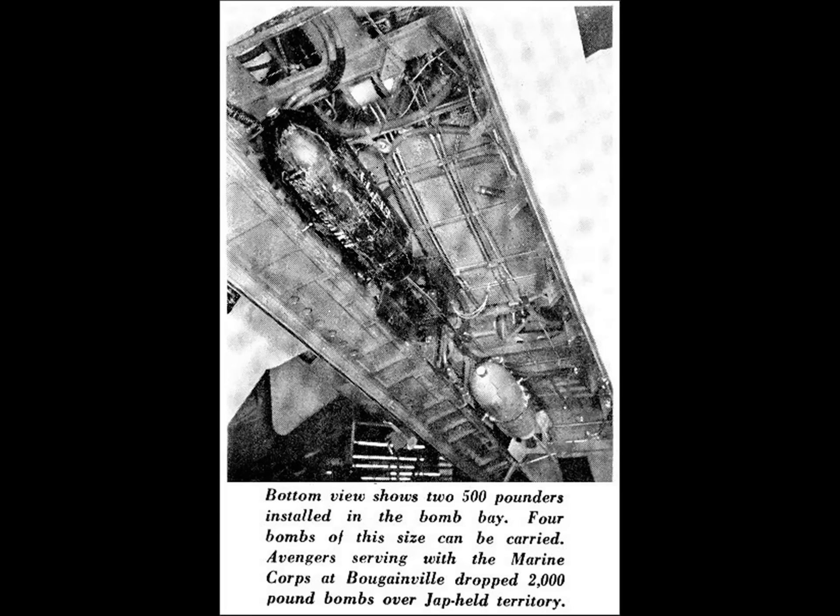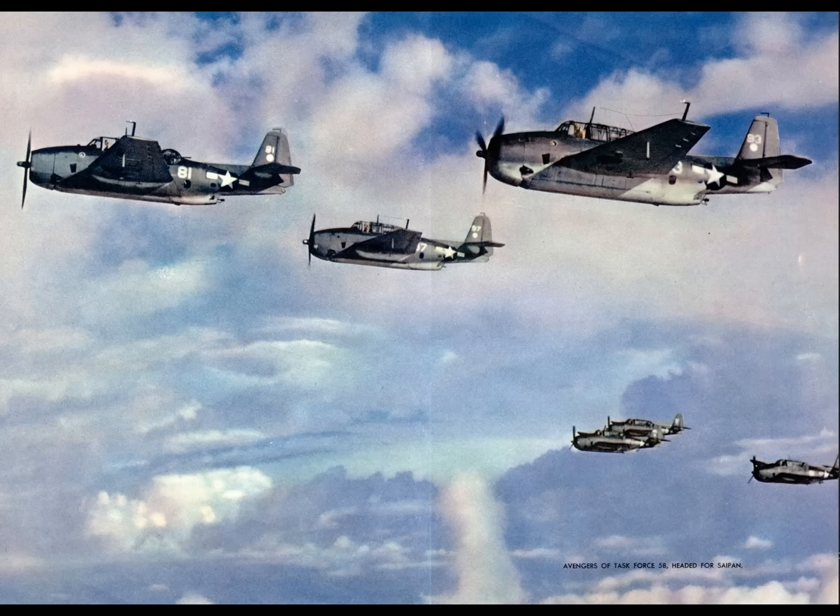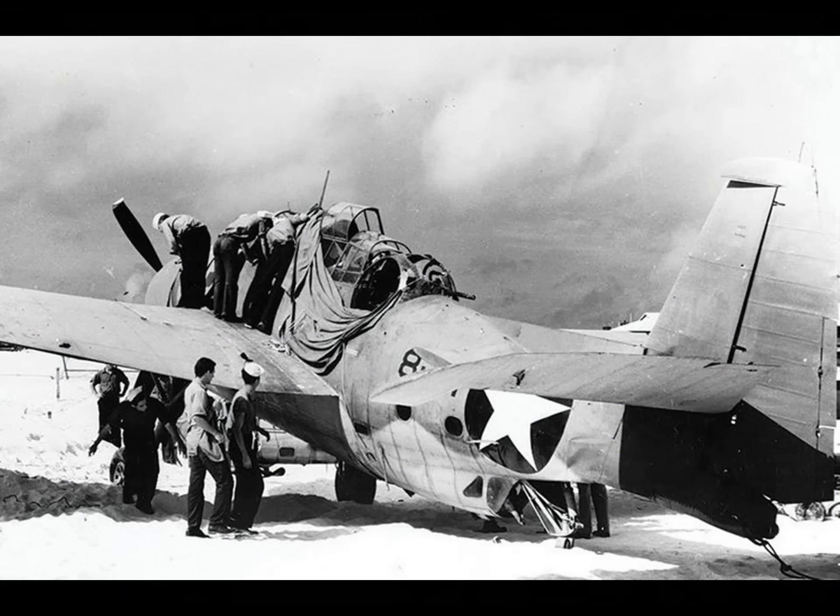So speaking of combat, how did the Avenger do? Well, it debuted at Midway, which didn't go well. There were only six of them there — the squadron had just got them, the pilots had just been trained on them, they were all based on the island of Midway and not operating off a carrier. They were among the very first Americans to attack the Japanese fleet at Midway, without fighter cover, and they suffered the full wrath of the defending Japanese fighter pilots. No Avenger scored a torpedo hit. Five out of six were shot down, and the single plane that made it back was badly damaged with two wounded and one dead crew member.